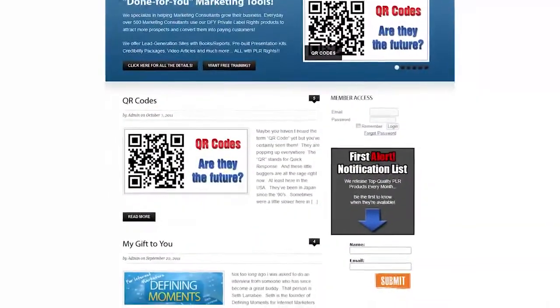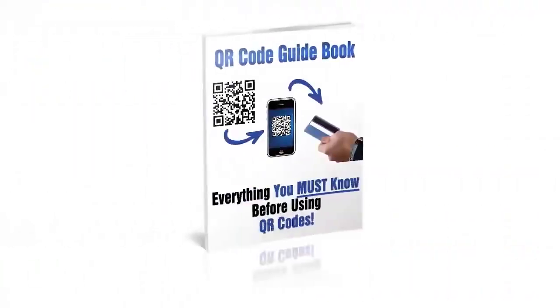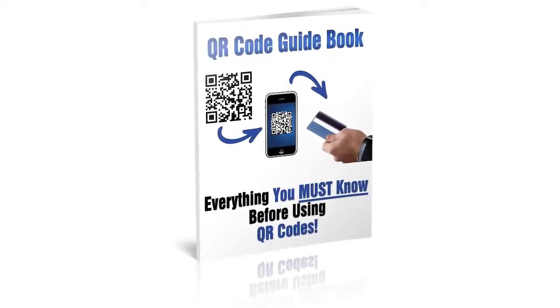Before you consider QR Codes for your business, be sure to download our free report, Everything You Must Know Before Using QR Codes. Download it today.